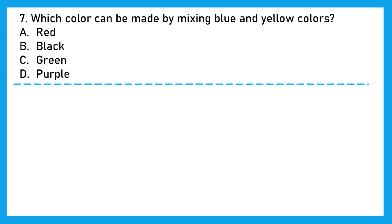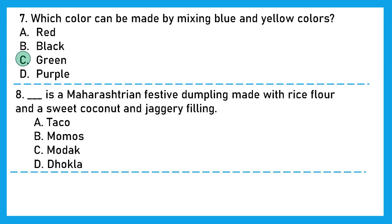Question 7: Which color can be made by mixing blue and yellow colors? Blue and yellow are two primary colors. Which secondary color do we get after mixing blue and yellow? The right answer is option C, green.